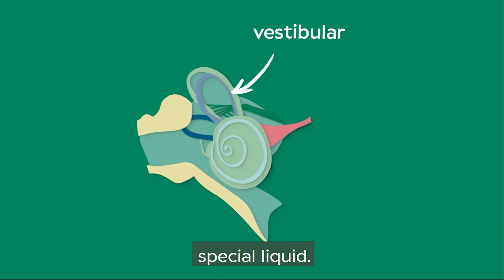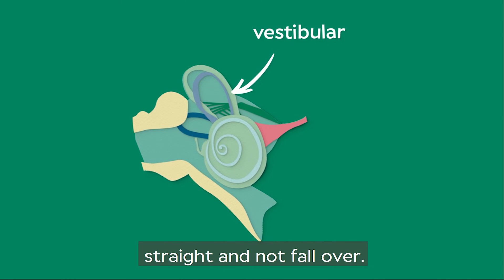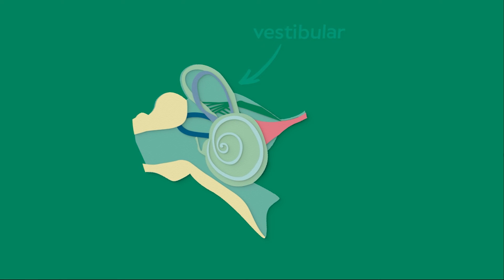You can do that because of something called the vestibular. It's filled with a special liquid. As you move, it tells your brain how to stand up straight and not fall over.